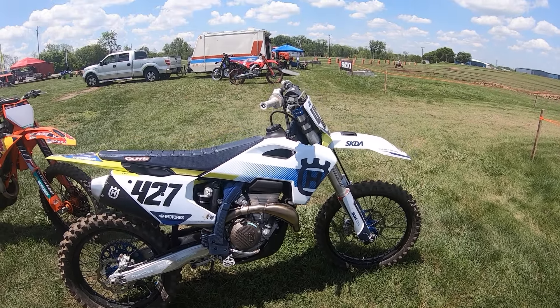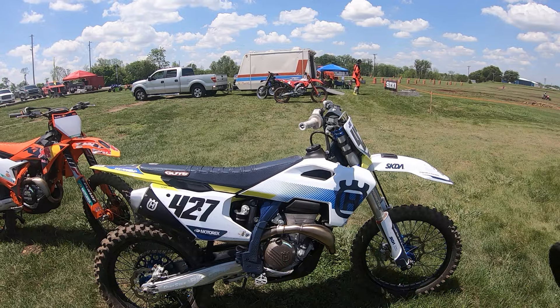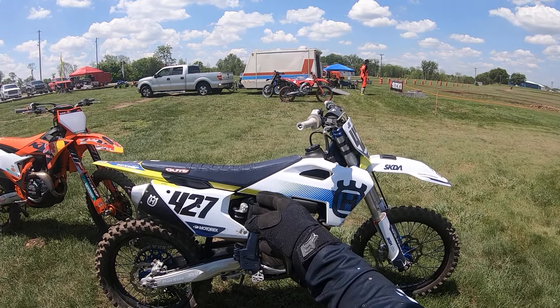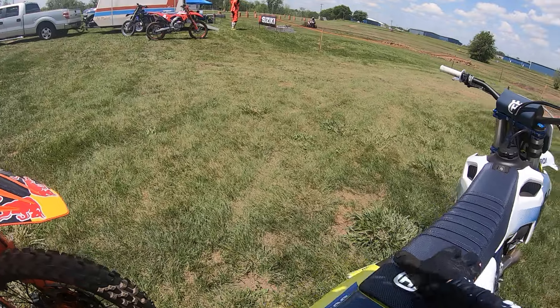Another beautiful day in Ohio and this is my buddy JD's 2024 FC 350. Brad at Rideworks did the shock bladder and revalve, and he also put the KYB inserts in on the forks.